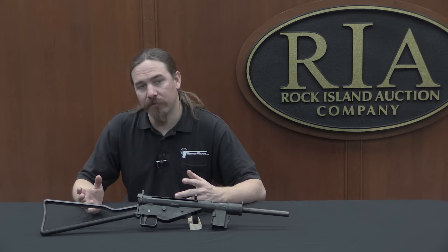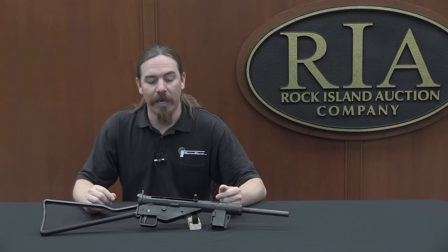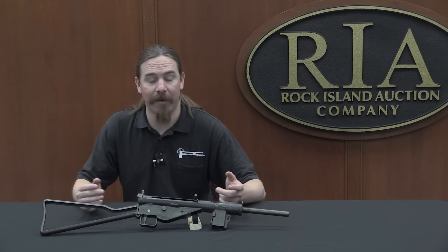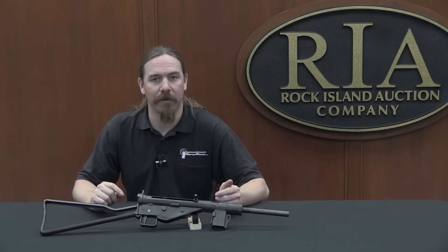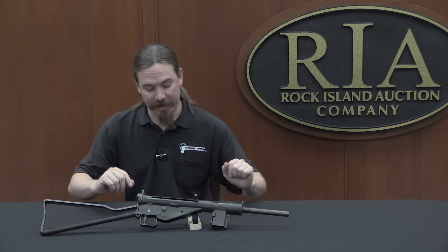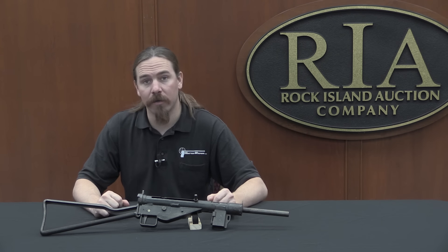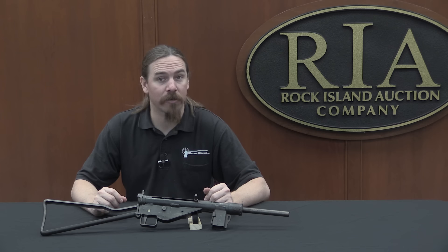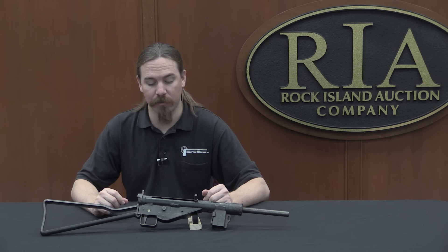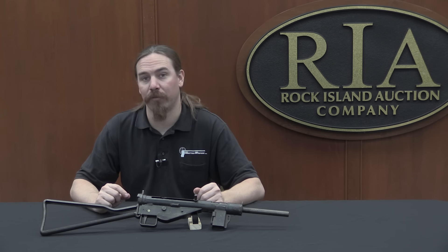Some of them have no markings at all. Some have production code markings that are recognisable as being from various German production plants, and some have three-letter identification codes that have remained a mystery — the records were destroyed at the end of the war and there's just no way of knowing what shop a specific code refers to. This gun is an example of that. It is marked TJK here on the magazine well, which is a recognised maker's mark, but nobody knows exactly who that refers to — probably some small ad-hoc shop that had a few machine tools and was able to produce some of the major components, whether just magazine wells or assembling complete guns.